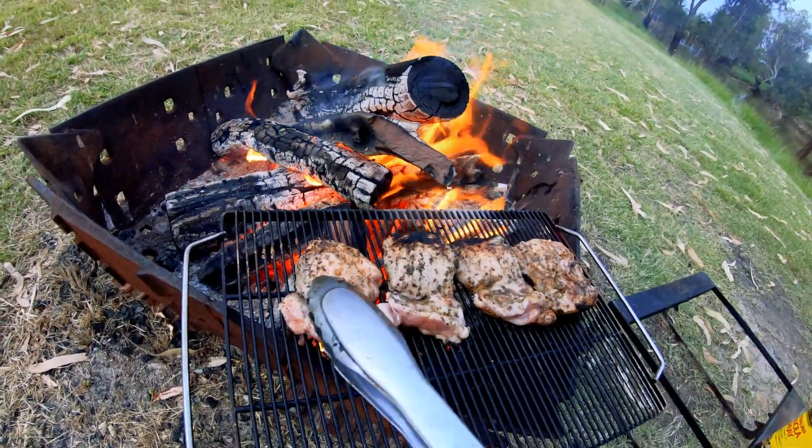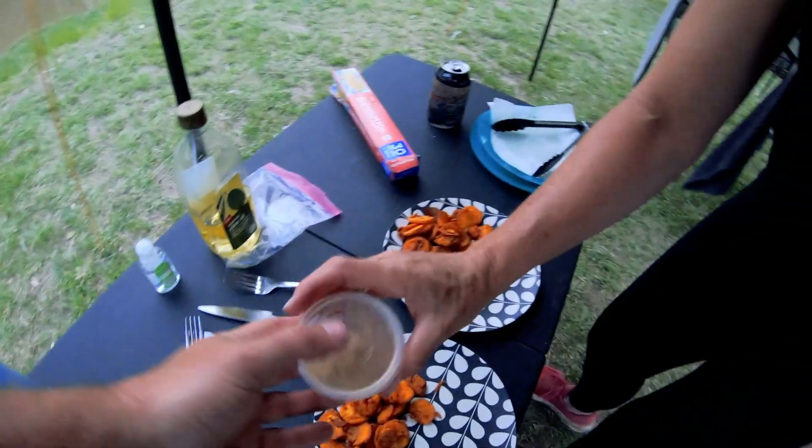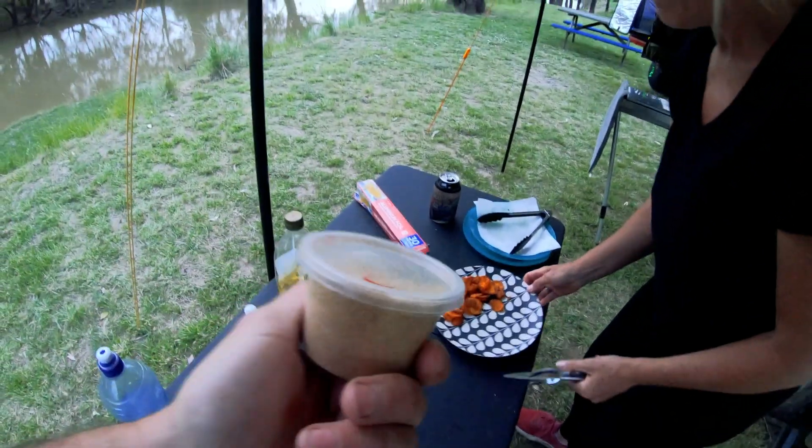Chicken and chips! Worked a treat — nice, crunchy sweet potato chips. Rags chicken salt from Broken Hill — Broken Hill people will know. Chicken and chips with that salt on them.